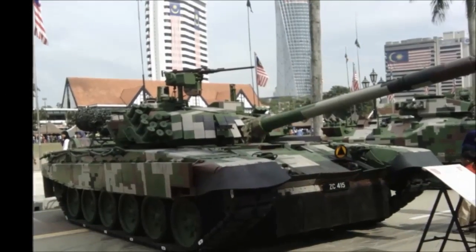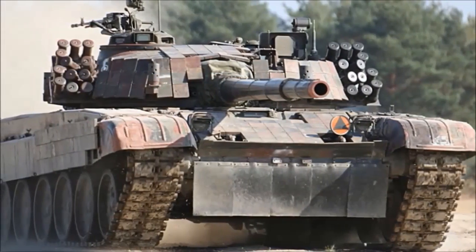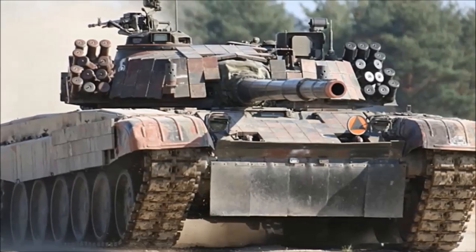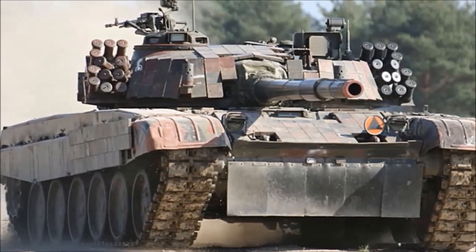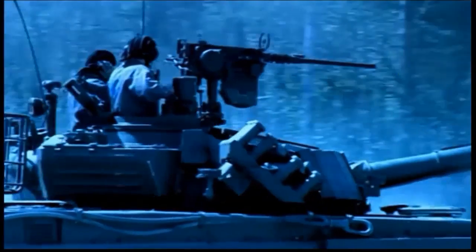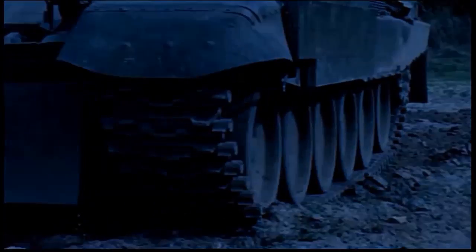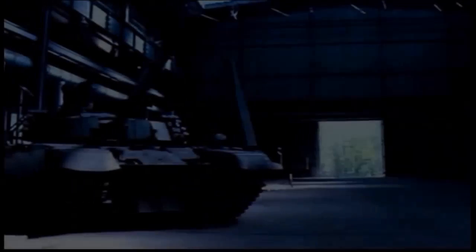Currently, the Polish army also operates 590 older T-72M1 tanks and a number of ex-German Leopard 2A4 and Leopard 2A5 tanks. In 2002, Germany donated to Poland a number of Leopard 2A4 tanks from German army stocks. Some former units equipped with the Twardy are now equipped with the Leopard 2A4 and 2A5 tanks.